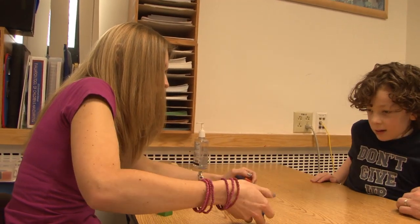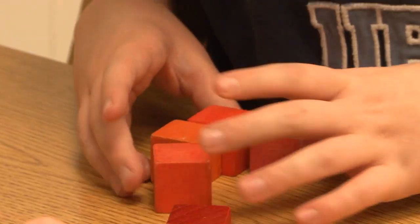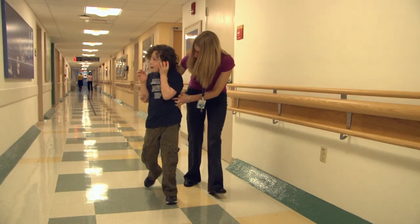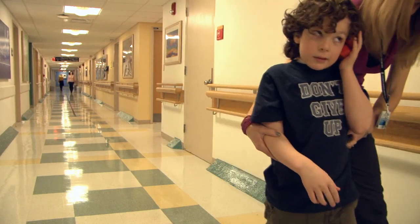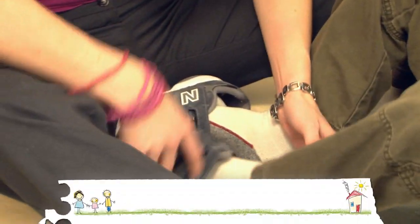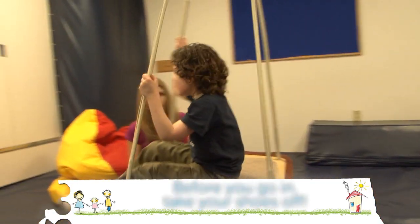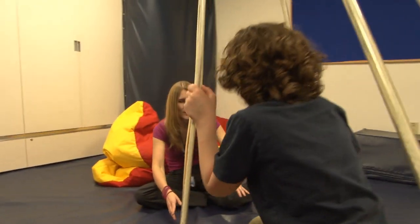The therapist will also talk with you and will want to do some activities with you. Next, the therapist will bring you to a special room that has different toys. Before you can go in, you have to take your shoes off. This is the fun room where you can run around and swing around.